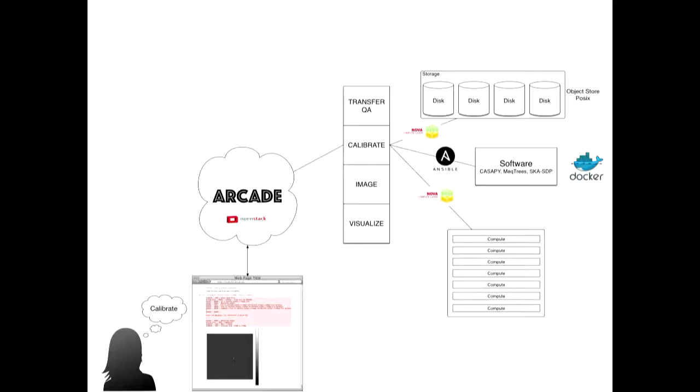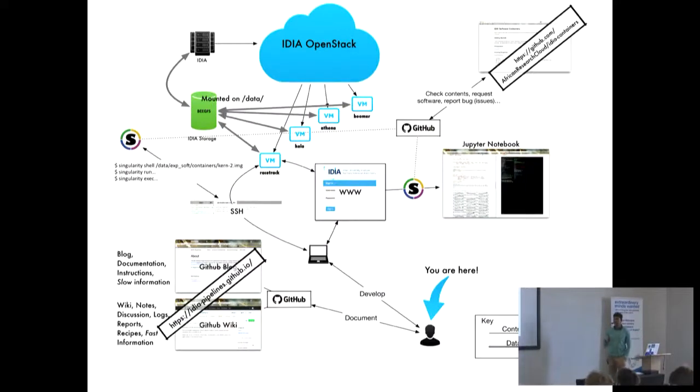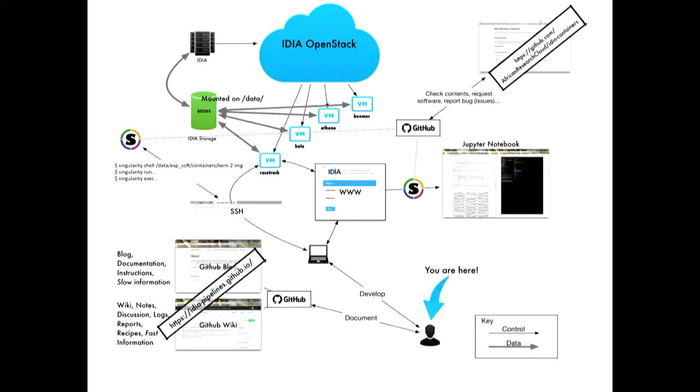The approach was use-case based — essentially hiding all the complexity of setting up a virtual machine and environment from the typical user. A user comes along wanting to do calibration, presses a button, and we have vanilla images under the hood that go out, assemble the storage, build a software stack, load the necessary compute, and then present the user not with an SSH IP address, but a Jupyter Hub they can log into with their credentials. In practice we have a variety of different machines, and each user, depending on their use case, logs on via SSH or via the Jupyter Hub.